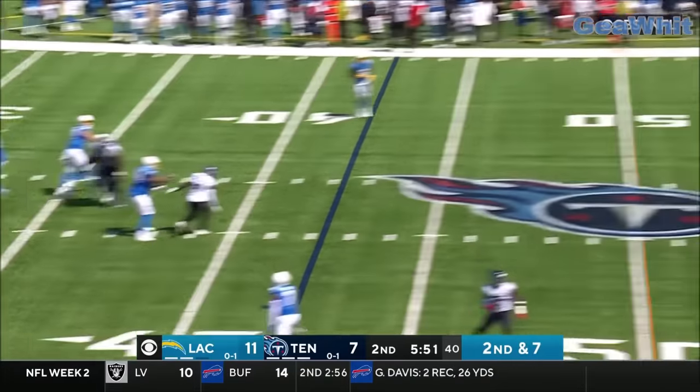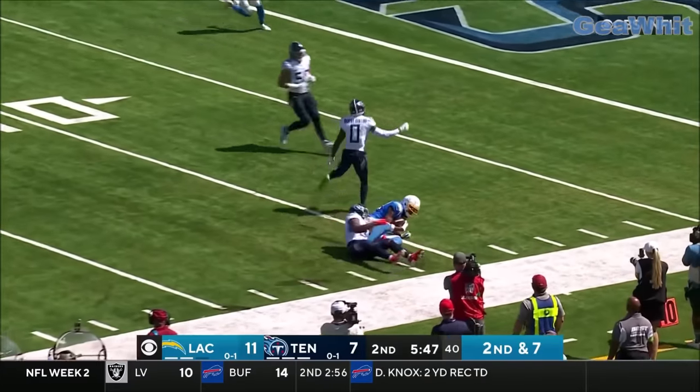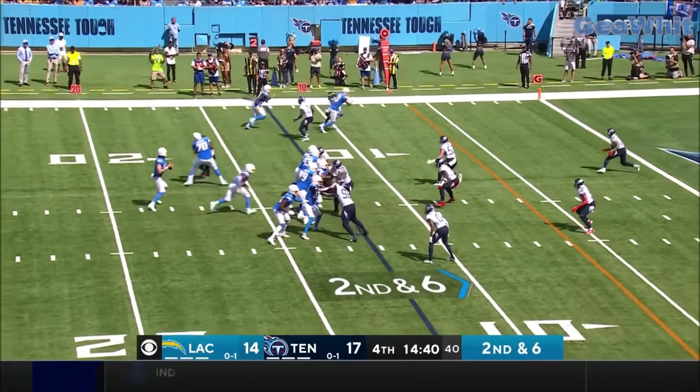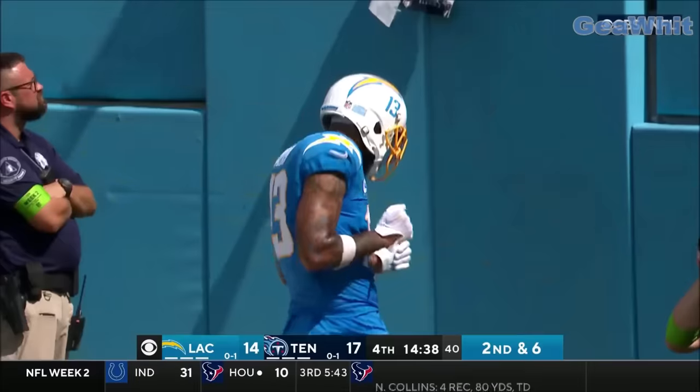Herbert steps aside, throws to the sideline — Allen is wide open and he slides close toward the 10 yard line. Herbert throws the ball toward the end zone, Keenan Allen — touchdown Chargers!